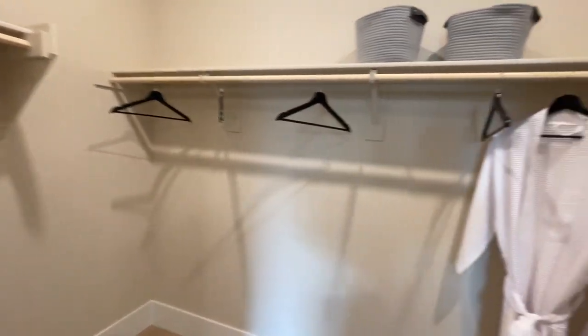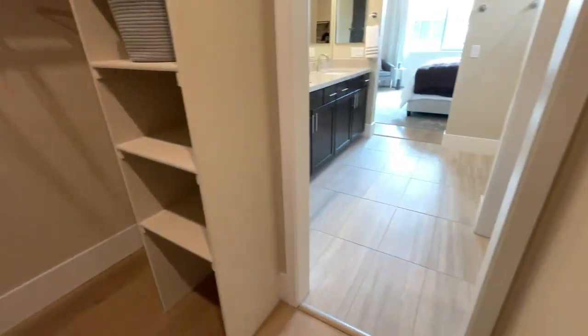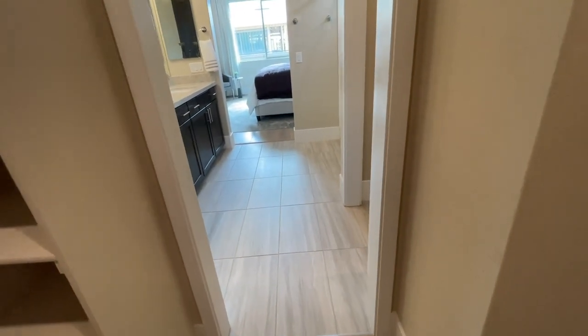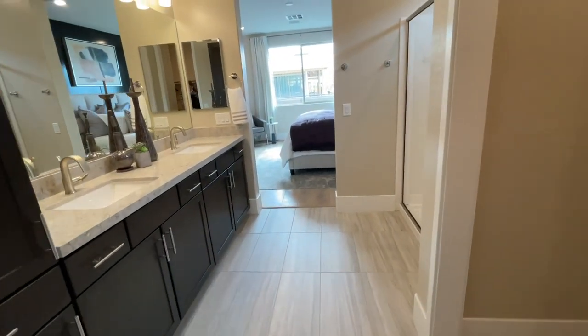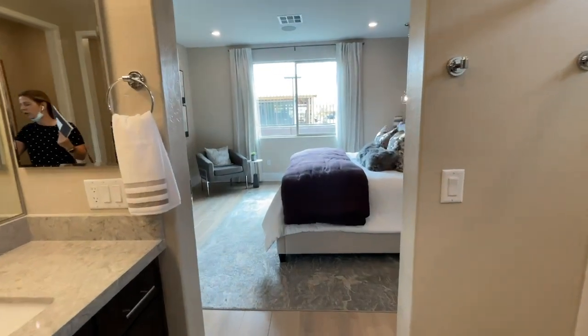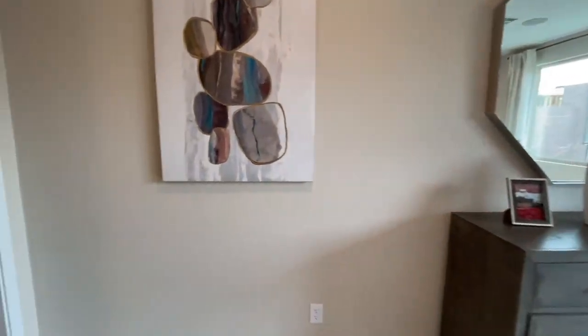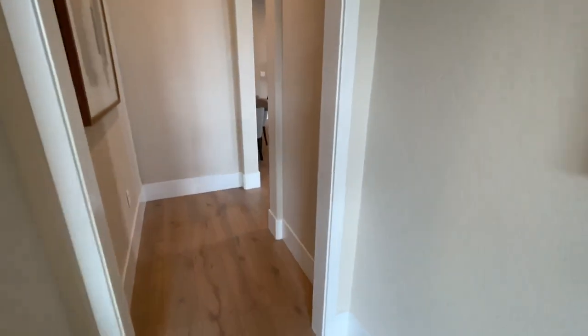So that way you know what to expect when you have the basic options. Most people spend anywhere between 5% and 10% in upgrades. The rooms that come with tile are typically your wet areas — your bathrooms, your kitchen, your entryway, your laundry room — everything else is carpeted. For me, I would spend my extra money in flooring and in the kitchen area.